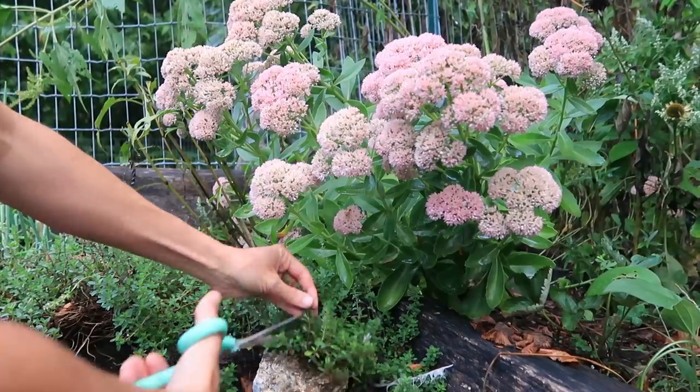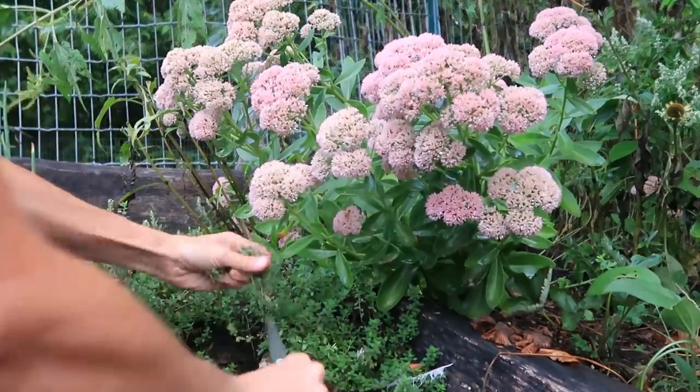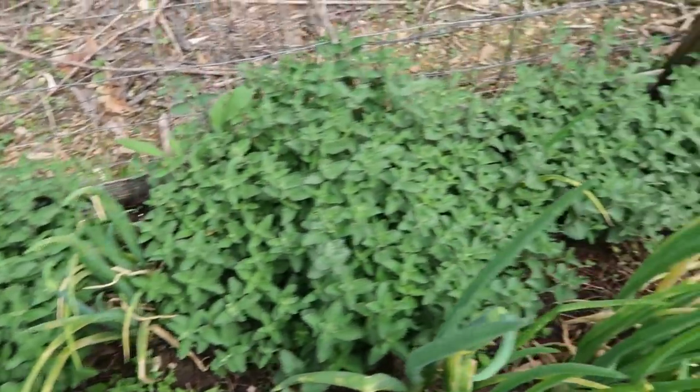Creeping thyme is super easy — hardly have to do anything, it just keeps coming, and we love it especially for our chicken pot dinners. Lavender struggles a bit here but if you find the right variety it does really well. We have Phenomenal and Provence, and both have come back through our tough winters. Catmint is another one that does well — we've got the Cat's Pajamas variety and then another generic one started from seed. Pretty much any catmint will grow really well here.